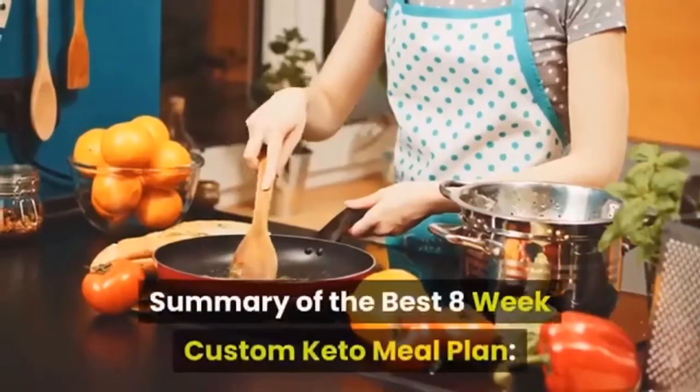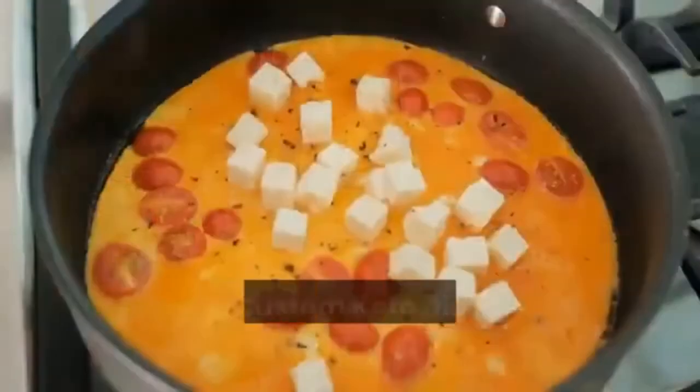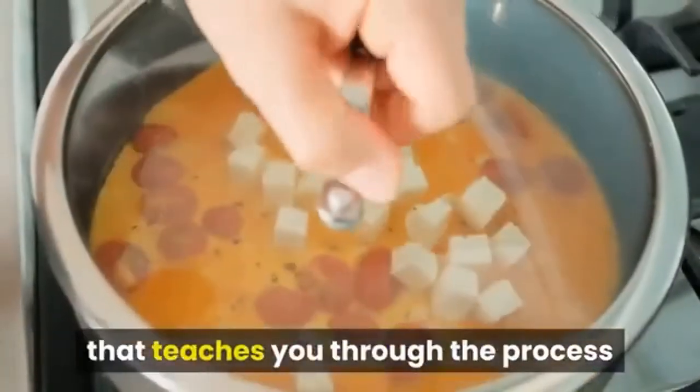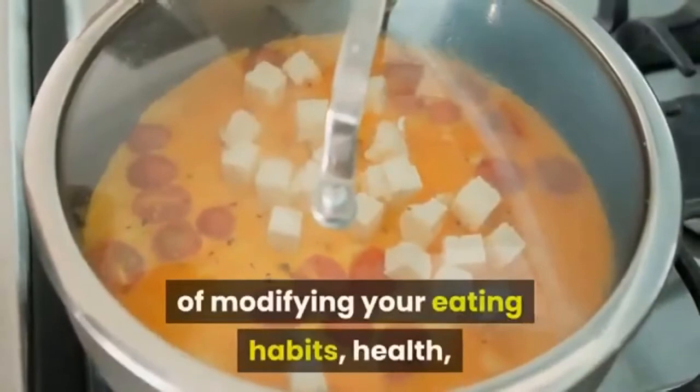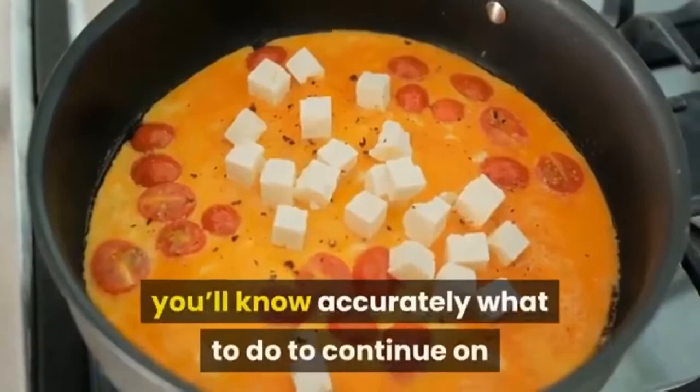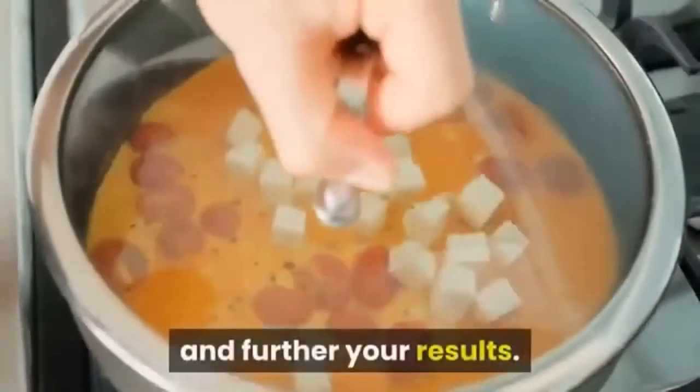Summary of the Best 8 Week Custom Keto Meal Plan. The 8 Week Custom Keto Diet Plan is a complete program that teaches you through the process of modifying your eating habits, health, and lifestyle so that by the end of the 8 weeks, you'll know accurately what to do to continue on and further your results.